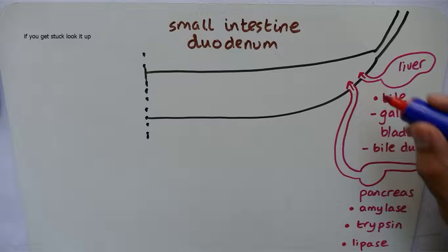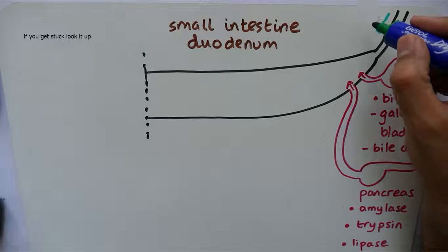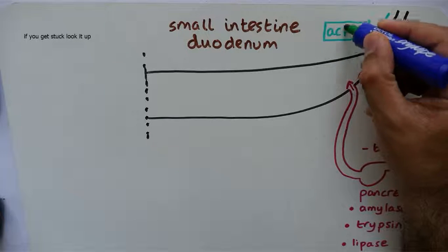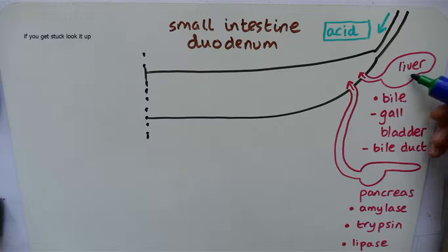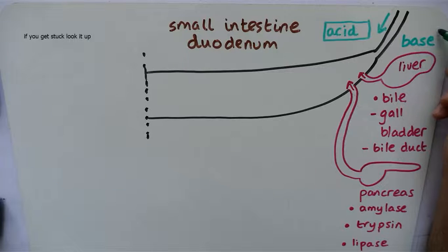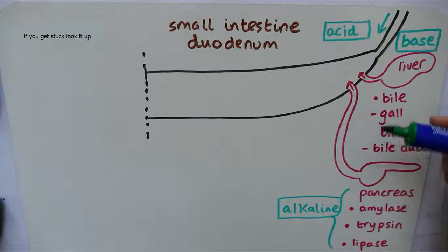These two go into the duodenum. The food that comes out of the stomach is very acidic — it's a strong acid. The contents from the liver and the pancreas are very basic, or strong bases — another word is alkaline. So when they mix, it neutralizes the contents.